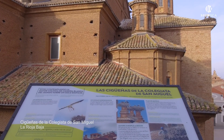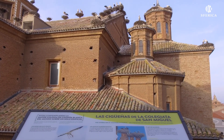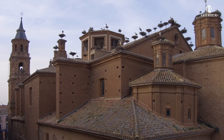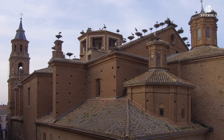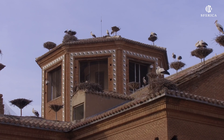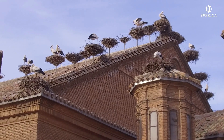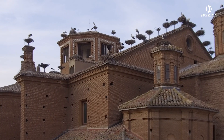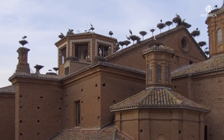Cigüeñas de la Colegiata de San Miguel de Alfaro. Esta colonia de cigüeña blanca está compuesta por un centenar de nidos, asentados sobre el tejado de este templo barroco de los siglos XVI y XVII. Cuenta con un plan especial para su mantenimiento con el fin de que las aves retornen cada año al municipio, tras pasar el otoño y el invierno en África.